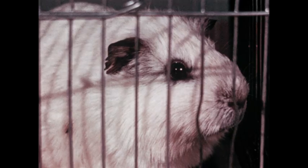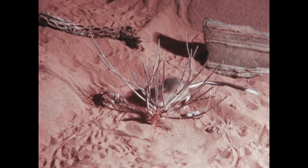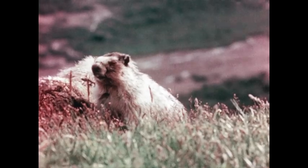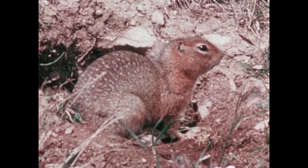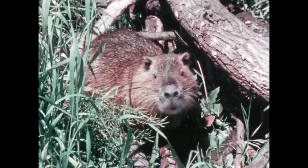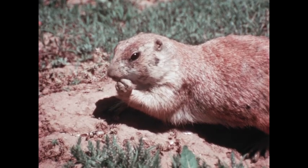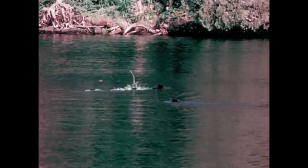If any one word could be used to describe the gnawing mammals, it is 'successful.' They have managed to spread to and thrive in almost every part of our earth, from deserts to much colder climates. Some live in high mountains, and some tunnel most of their lives beneath the ground. Only a few are fairly large — for example, the capybara in South America may weigh 200 pounds. But most rodents are small. In kinds and numbers, however, the mammals that gnaw far outnumber all the other mammals on our earth.